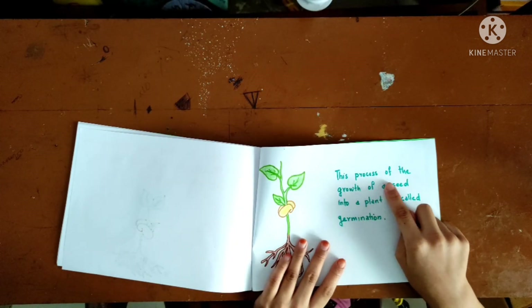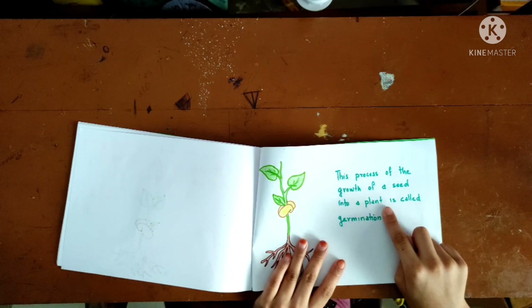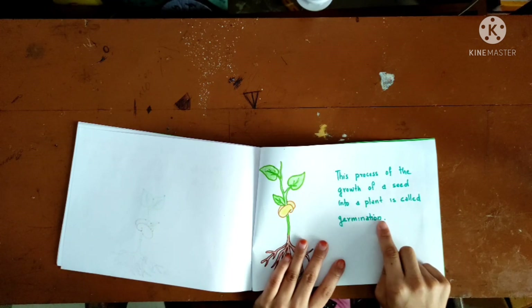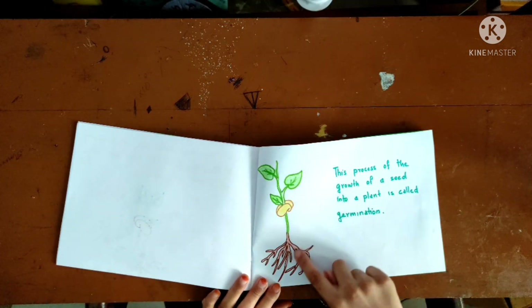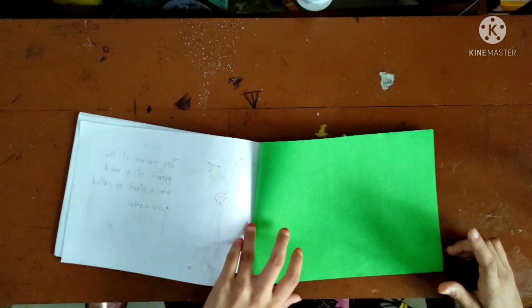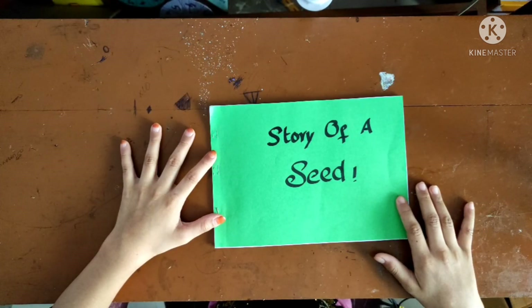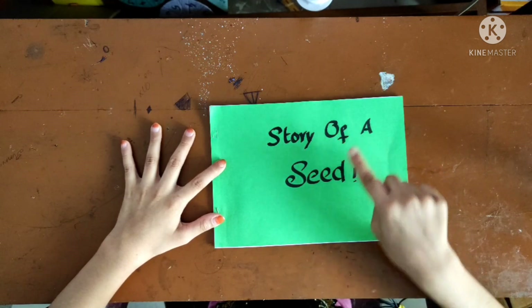This process of growth of a seed into a plant is called germination. This is the story of a seed.